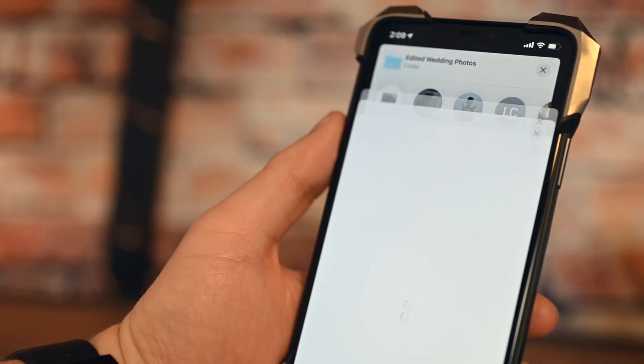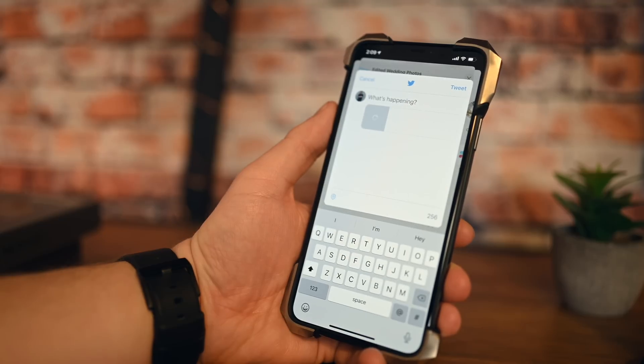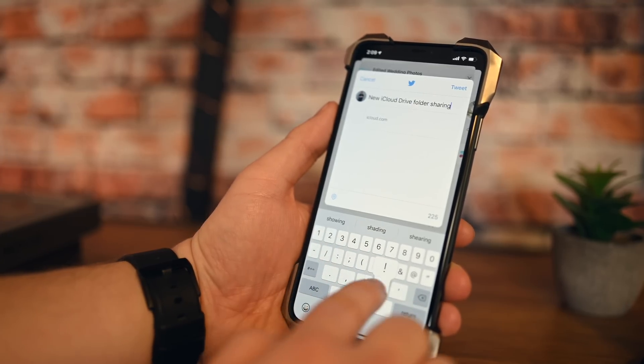With iCloud Folder Sharing, you just jump into the Files app on your iPhone, iPad, or even on the Mac. You can go into a folder, share it with people, share a link, share it to individual people, or add it to Messages. Once you do, you can decide whether they have access to edit anything, or if they just view those files. Similar to Dropbox or Google Drive — very handy to share files using the Files app and iCloud Drive on your mobile devices.